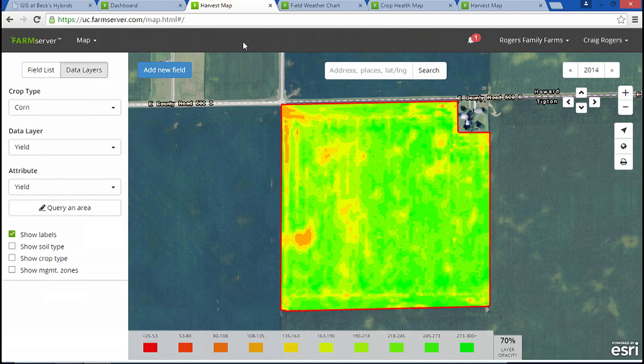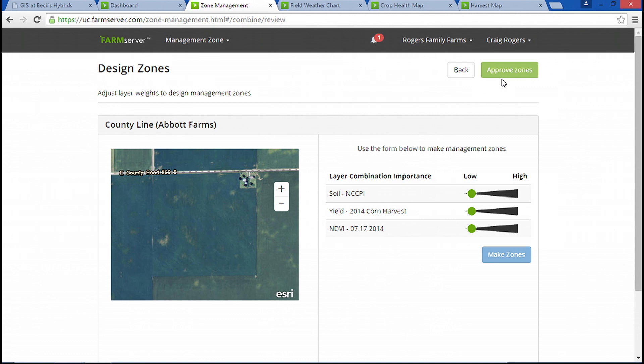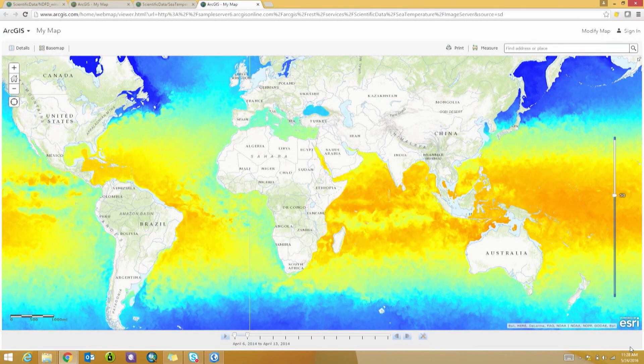You'll look at real-world complex problems that use imagery for industries such as agriculture, commercial, disaster management, and environmental conservation, among others.